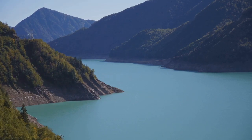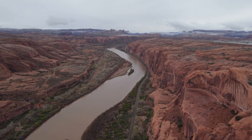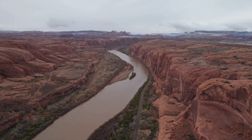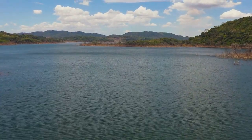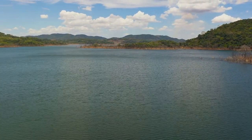Each of these spots offers unique fishing experiences, fantastic views, and opportunities for camping. Whether you're an experienced angler or a novice, these lakes are sure to provide an unforgettable fishing adventure. So why not pack your fishing gear, pick a lake, and soak in the beauty of Utah while casting your line for some largemouth?